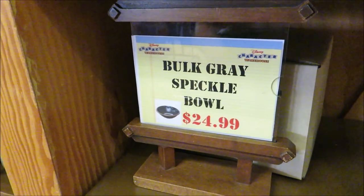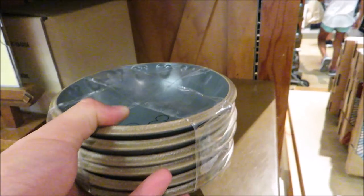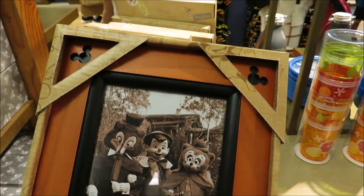Look at this set of bowls for $24.99 — you've got little Mickey's inside them, and you get one, two, three, four, five, six bowls. That's a good deal, I got a bunch of them.